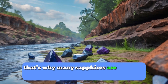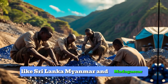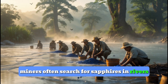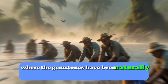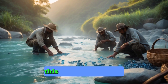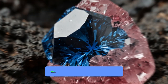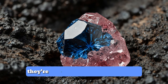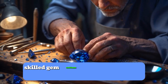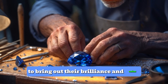Over millions of years, erosion can carry these sapphires from their original rocks into riverbeds and gravel deposits. That's why many sapphires are found in places like Sri Lanka, Myanmar, and Madagascar. Miners often search for sapphires in rivers, where the gemstones have been naturally sorted and concentrated by flowing water. This process makes it a bit easier to find these hidden treasures.